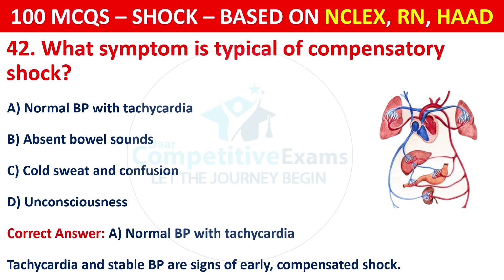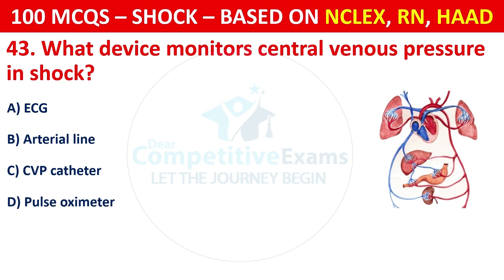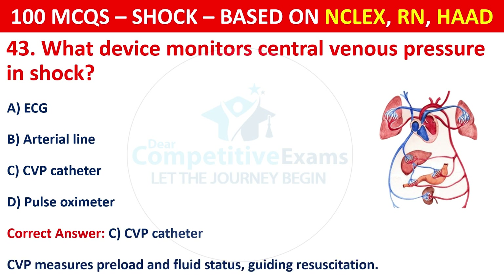Question 43: What device monitors central venous pressure in shock? Options are: ECG, arterial line, CVP catheter, or pulse oximeter. The correct answer is C, CVP catheter. CVP measures preload and fluid status, guiding resuscitation.